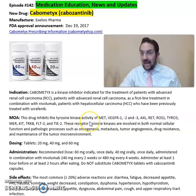This drug inhibits the tyrosine kinase activity of MET, VEGFR1, 2, and 3, and other receptors. These receptor tyrosine kinases are involved in both normal cellular function and pathological processes such as oncogenesis, metastasis, tumor angiogenesis, and drug resistance.